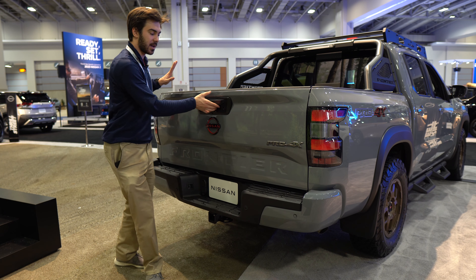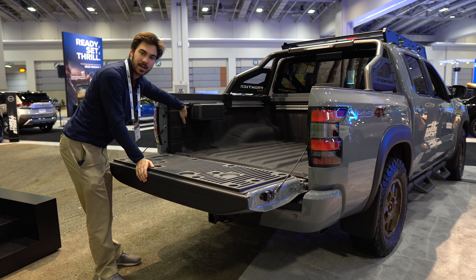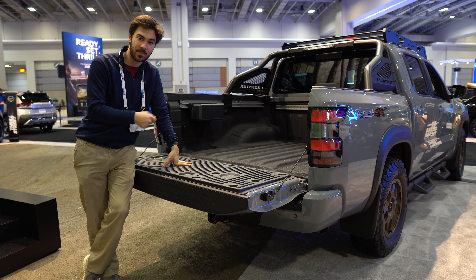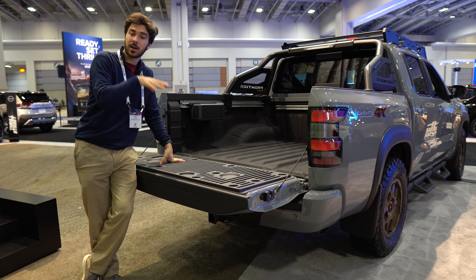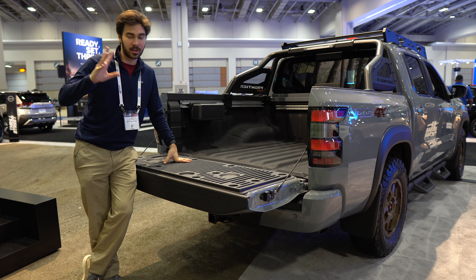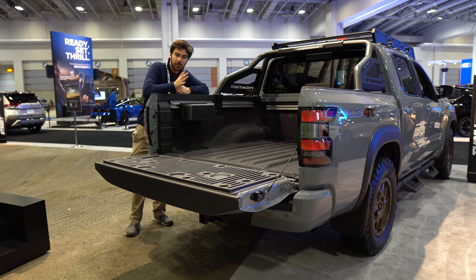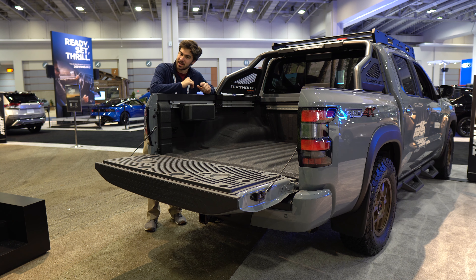All trims of the Frontier get a 22-degree departure angle and LED tail lamps, with higher-end models getting LEDs under the bed rails as well. Payload capacity is up to about 1,600 pounds and towing capacity up to about 6,700 pounds — though individual vehicles with added equipment may be lower. The bed also features a rail system with a mounted speaker for outdoor use and full-size power outlets.